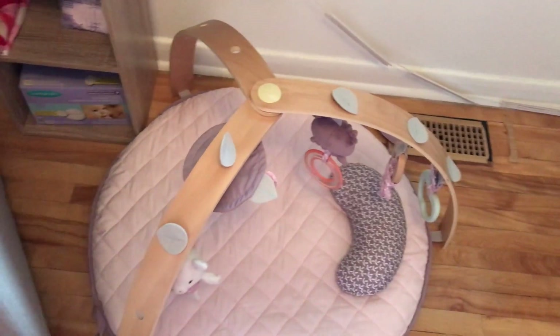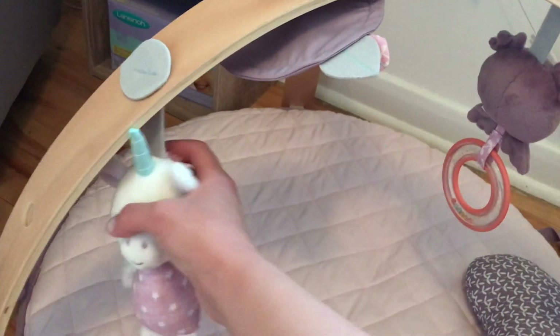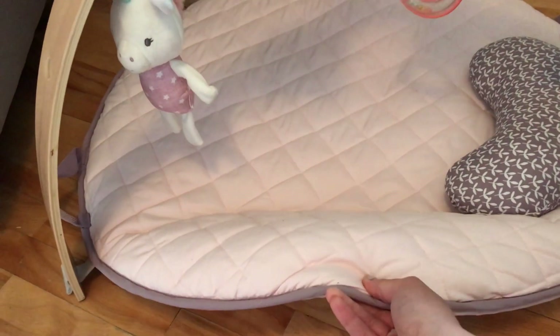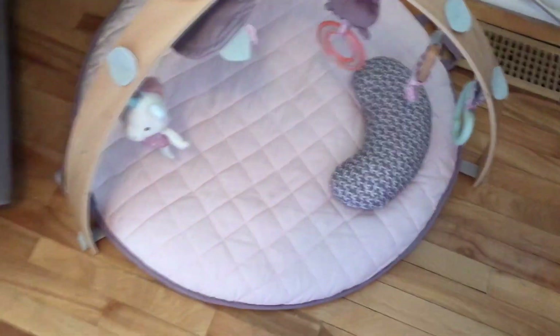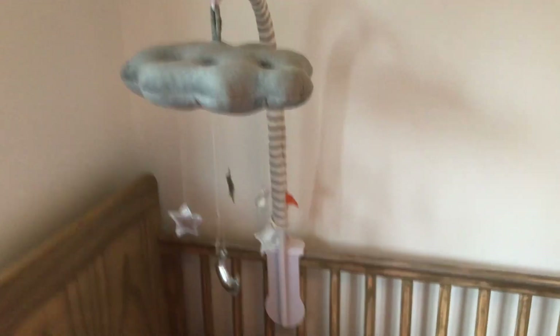Right next to that I have her Ingenuity Cozy Spot play mat. It's got a few little toys like this unicorn, there's a mirror, there's an owl, and it comes with a little tummy time pillow. This is actually like a duvet cover so it is reversible and you can take it off to wash it, which I really like. It's very soft — it's basically like lying on a blanket. It's awesome.